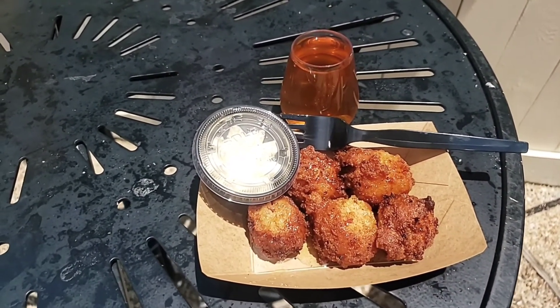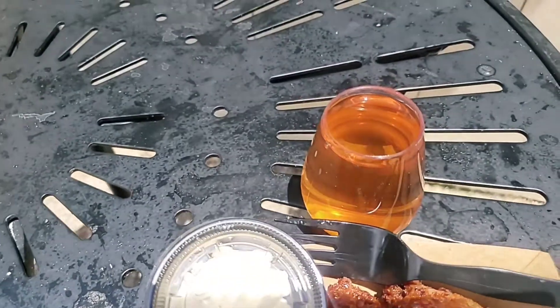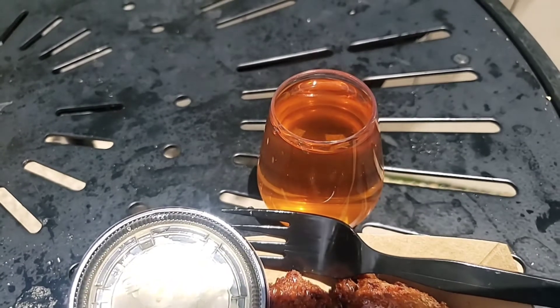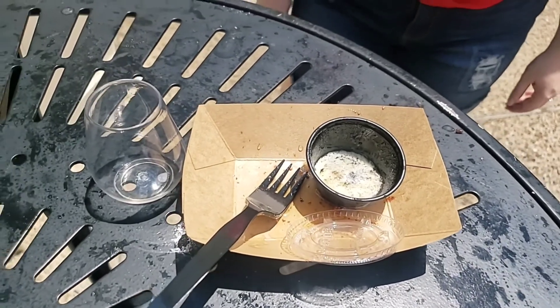Another stop where we got two items — this is the Virginia location. We got bacon and cheddar hush puppies served with honey butter, and Jen also got herself some apple pie moonshine, which sounds delicious. You can see how hot it is out here — it barely took us any time at all to eat those hush puppies, and our butter had already started to melt.